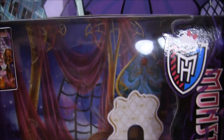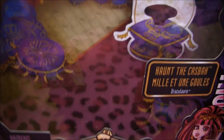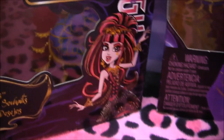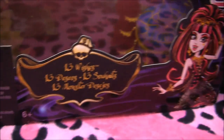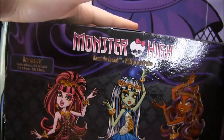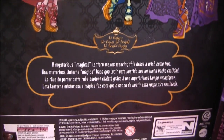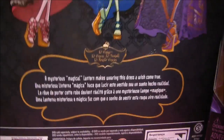I'll show you her box next — they all pretty much look the same, so I'll show you Draculaura's. It's really nice. It says Monster High along the side, and there's her box art. It says Haunt the Casbah, Draculaura, and 13 Wishes at the bottom. On the back it shows the three ghouls, and at the bottom it says, 'A mysterious magical lantern makes wearing this dress a dream come true.' This is an international box, by the way.